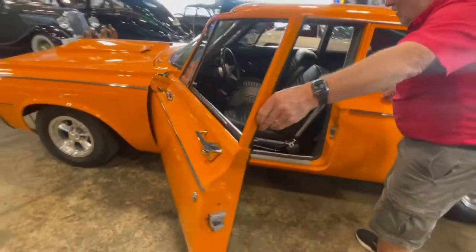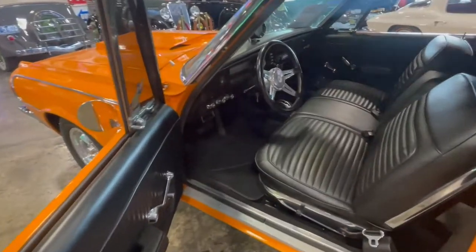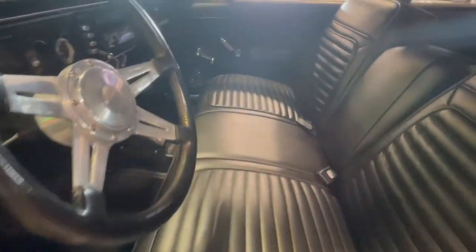You can see we've got the interior in here, so you can see how that is. Got a tach on the dash. You can see the roll bar up above on the ceiling there.